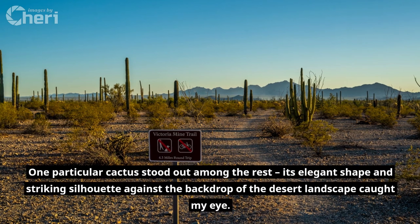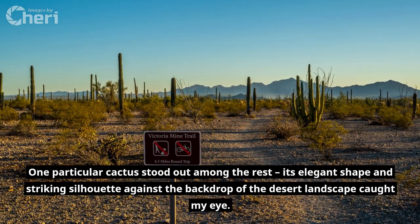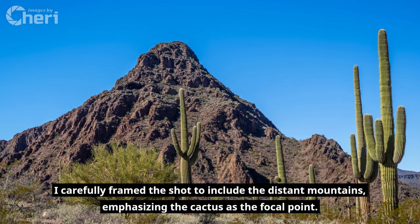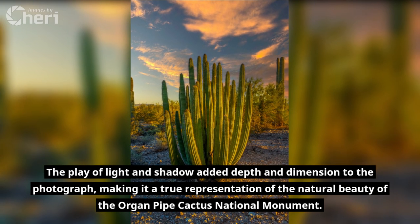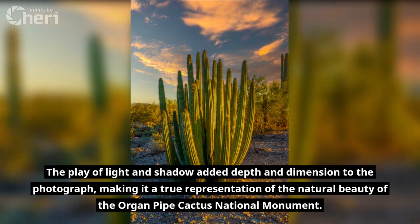One particular cactus stood out among the rest. Its elegant shape and striking silhouette against the backdrop of the desert landscape caught my eye. I carefully framed the shot to include the distant mountains, emphasizing the cactus as the focal point. The play of light and shadow added depth and dimension to the photograph, making it a true representation of the natural beauty of the Organ Pipe Cactus National Monument.